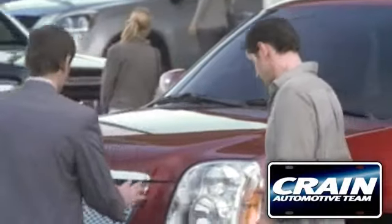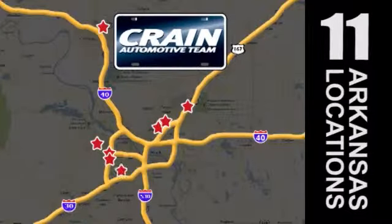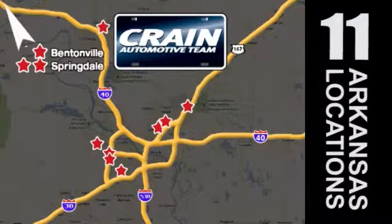Visit us anytime at craneteam.com. The Craneteam's got them! Craneteam.com.